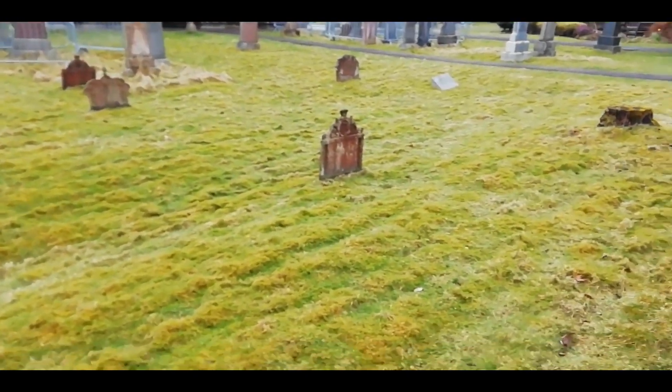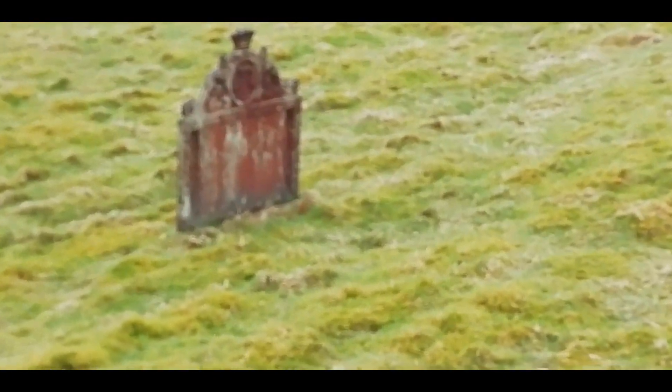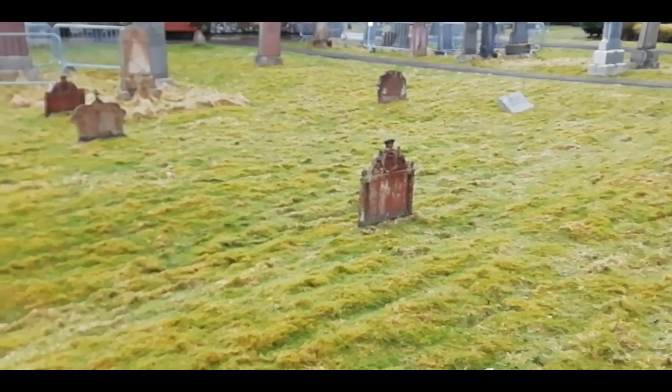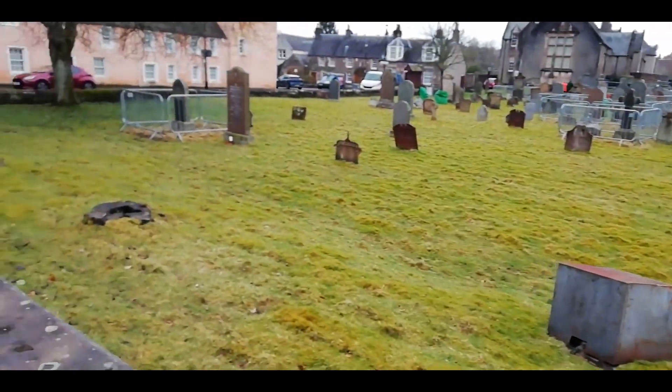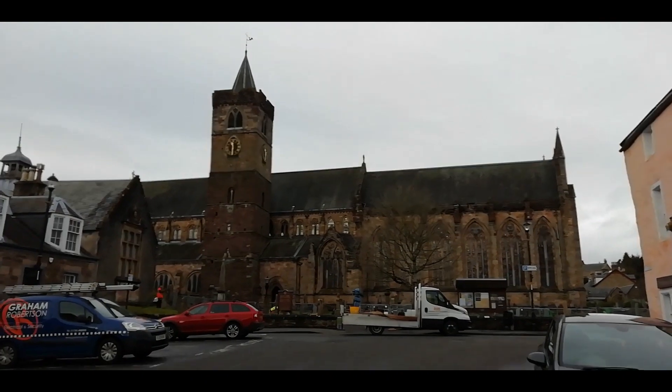I've seen some older gravestones here which are actually cast iron. I'm not sure how old they'll be.